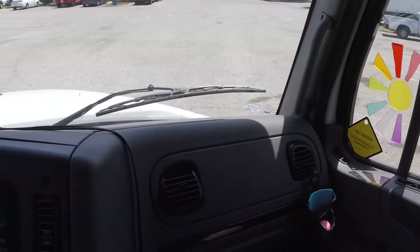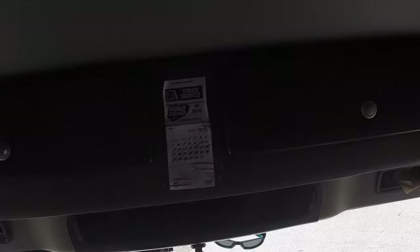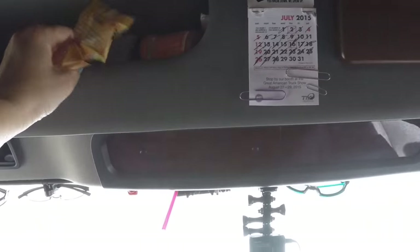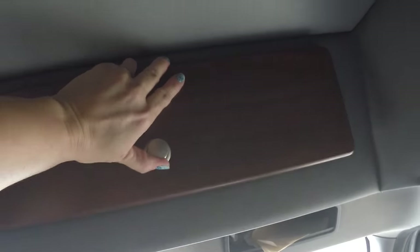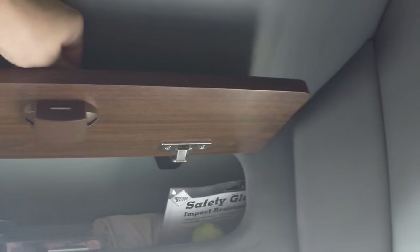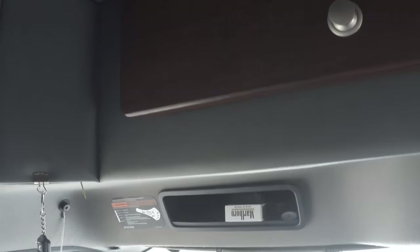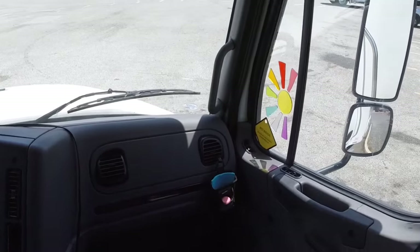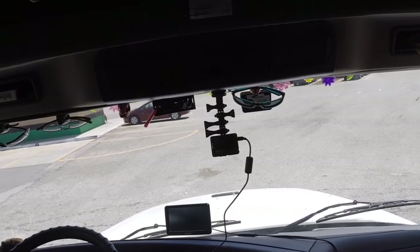The front of the truck does have some cabinets up here that I probably need to clean out — there's some Werther's candy with like one or two pieces left. This side has some storage with little cubbies and two cup holders. Nothing too fancy, but it does the job. That's the front — let's take a look at the sleeper now.